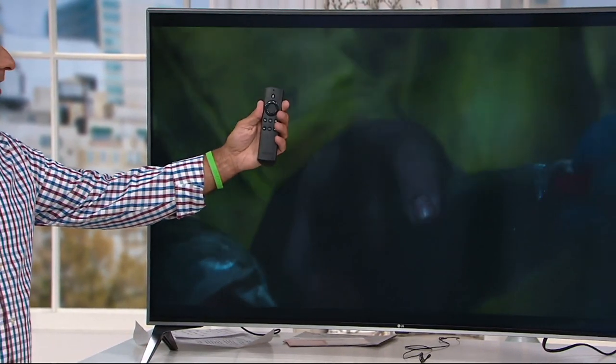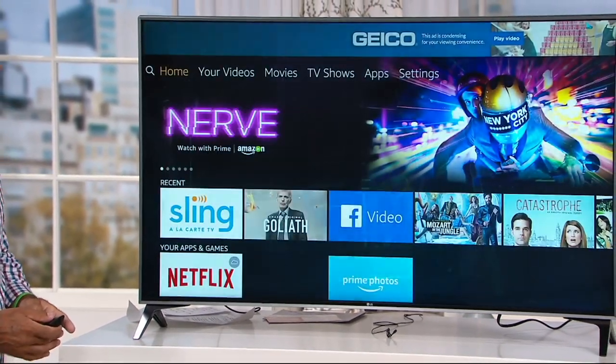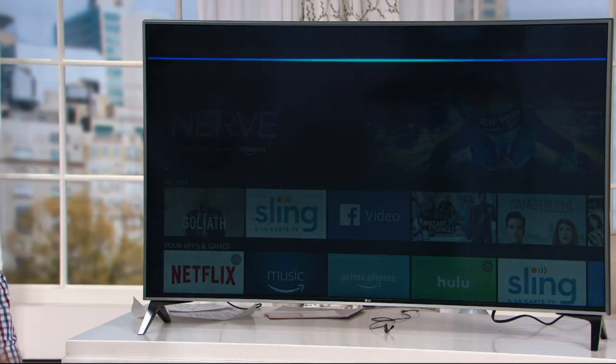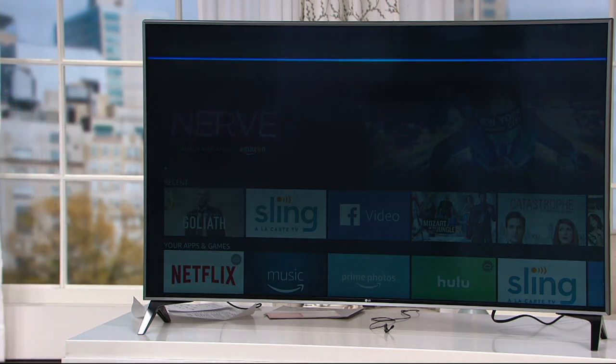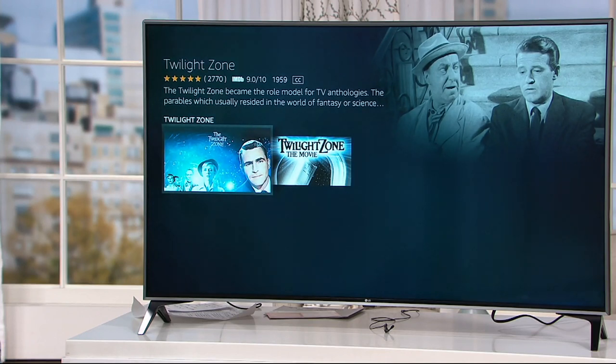The ability to watch all of these shows and get to them through here is incredible. It's as simple as saying, 'Play the Twilight Zone.' It goes through and finds the Twilight Zone — just like that.